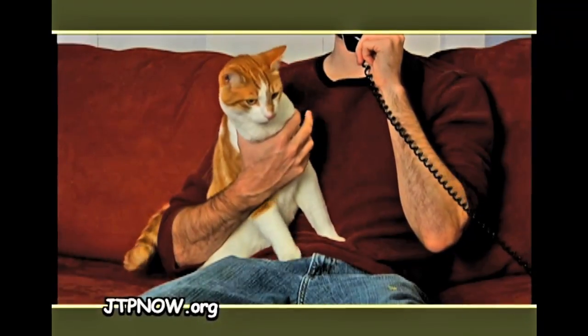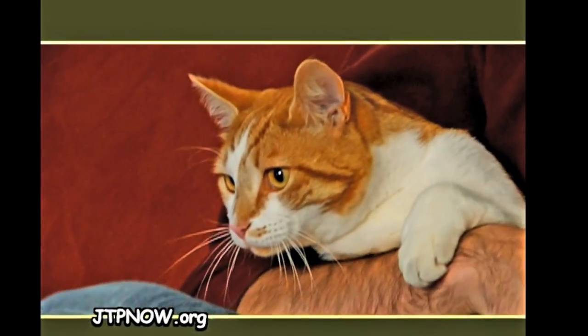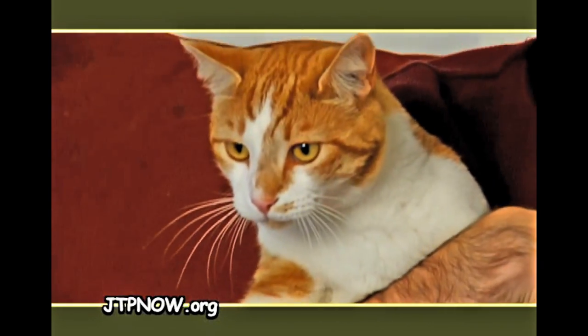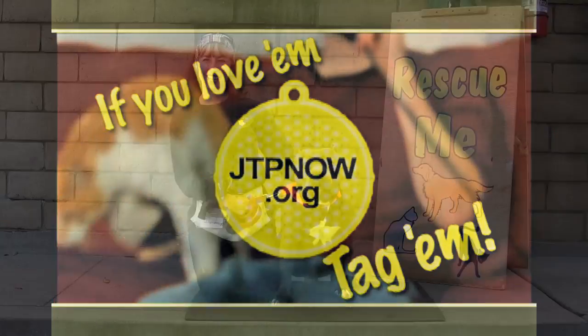If only I had some kind of ID. Nacho is headed for the pound. With a visible ID, he'd be headed home. Let's all join the pack of responsible pet owners. If you love them, tag them.